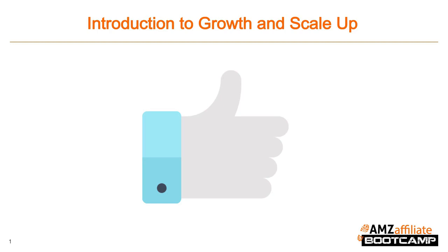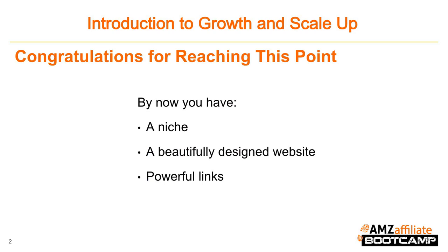Hey everyone and welcome to module 7 of AMZ Affiliate Bootcamp. Congratulations for reaching this point. We've got a really extensive course here and I know you've gone through a lot of content and worked on a lot of different things. So I really respect you for making it this far. By now you should have picked a niche, created a beautifully designed website with great content, and started to build some powerful backlinks and traffic. So you should have already started to receive some consistent traffic and earnings for your new site. Great job!